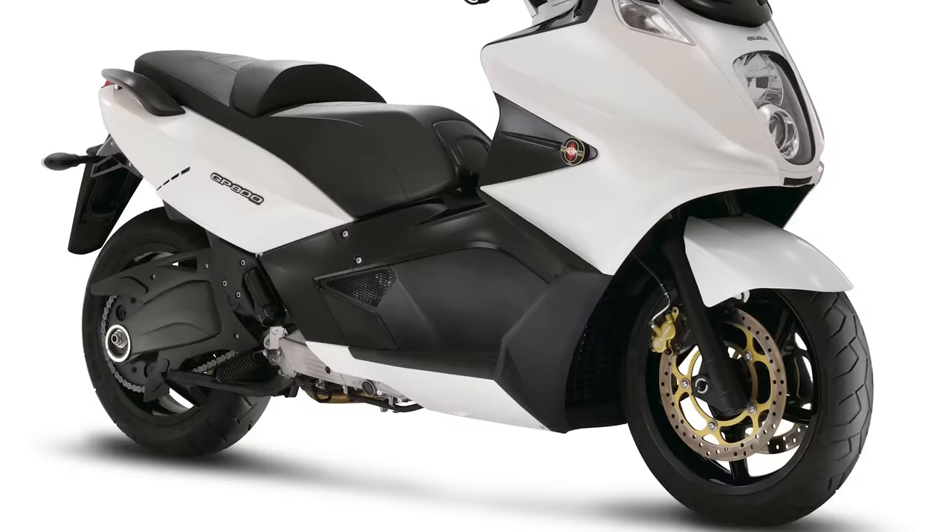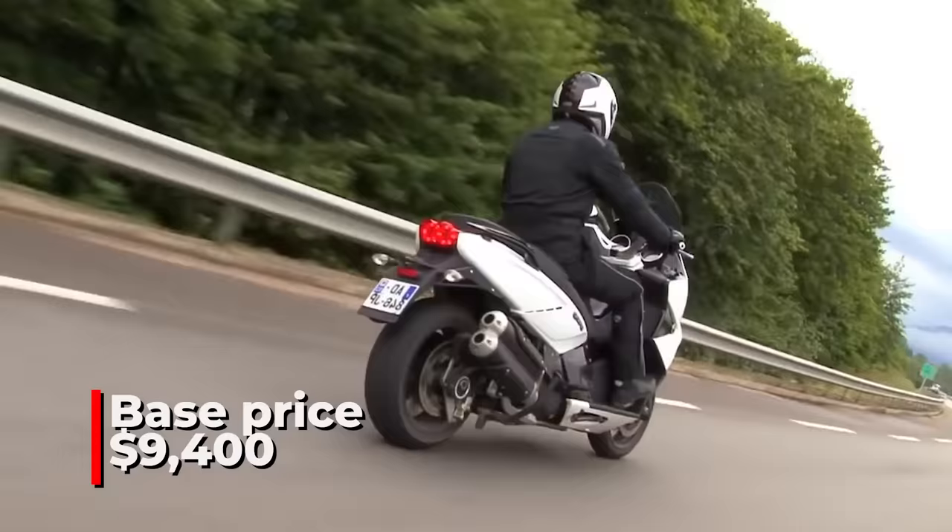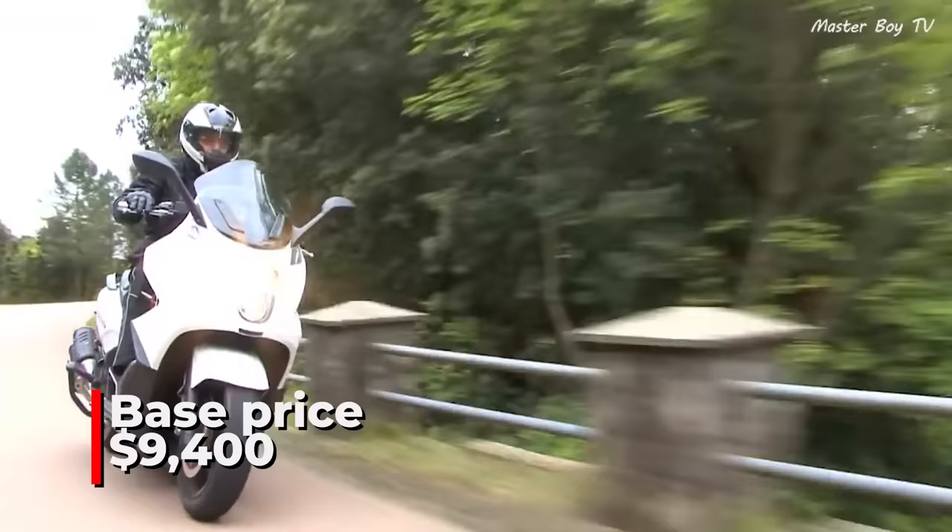The price of the scooter starts at $9,400. The GP800 is designed for riders who want to combine the practicality of a scooter with the performance of a sports bike, and it lives up to expectations by providing the best possible experience that no scooter had ever provided.